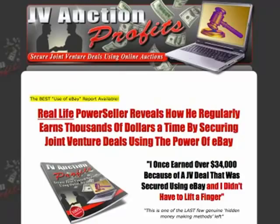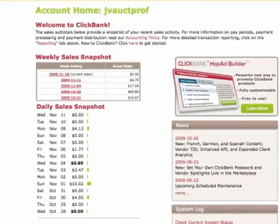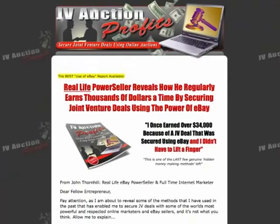This product here was only released a few months ago — probably about three or four months ago. As you can see, it doesn't make a lot of money, but the point I want to get across is it makes me money on autopilot. This is why it's crucial that you create your own products.